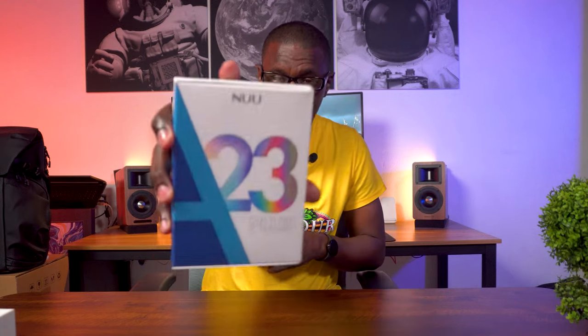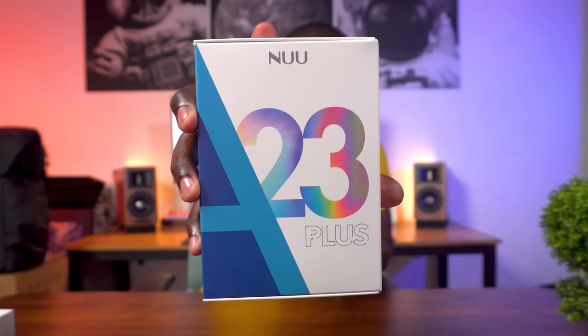Hey guys, Colin here from CH Gadgets, and this is the brand new A23 Plus from New Mobile. Just to get you up to speed, New Mobile is a smartphone brand that has been making devices for more than a decade now. If you go back and check my channel, you'll notice that over the years I've reviewed a few of their devices such as the G3 and the G3 Plus. But here we are with the brand new A23 Plus.